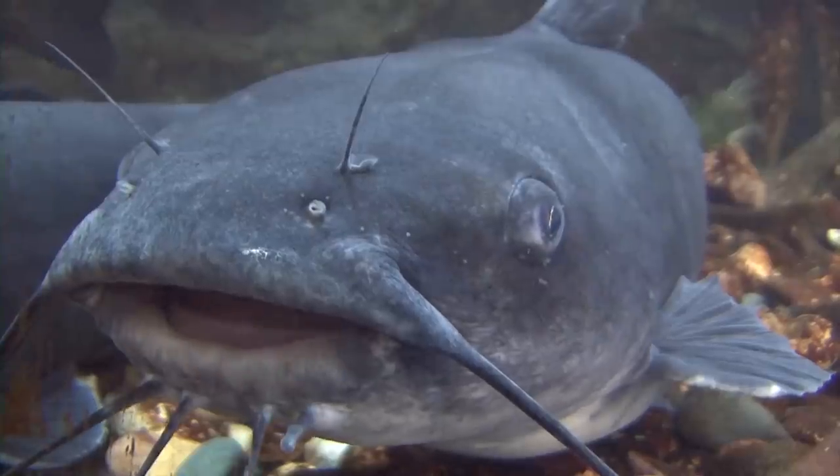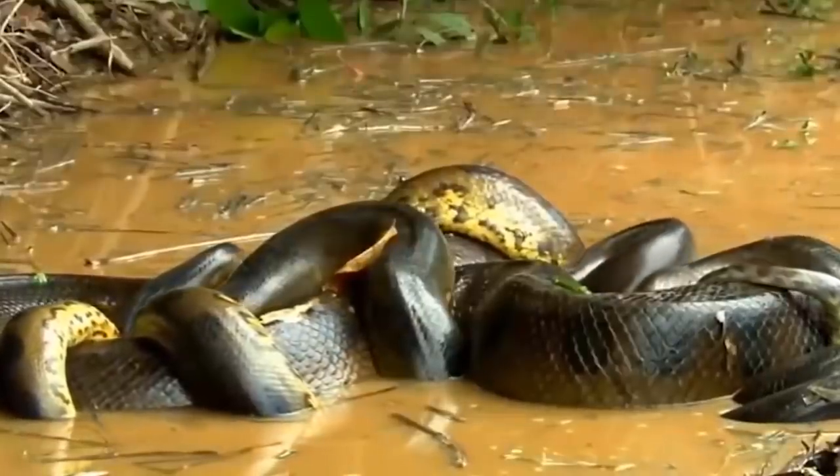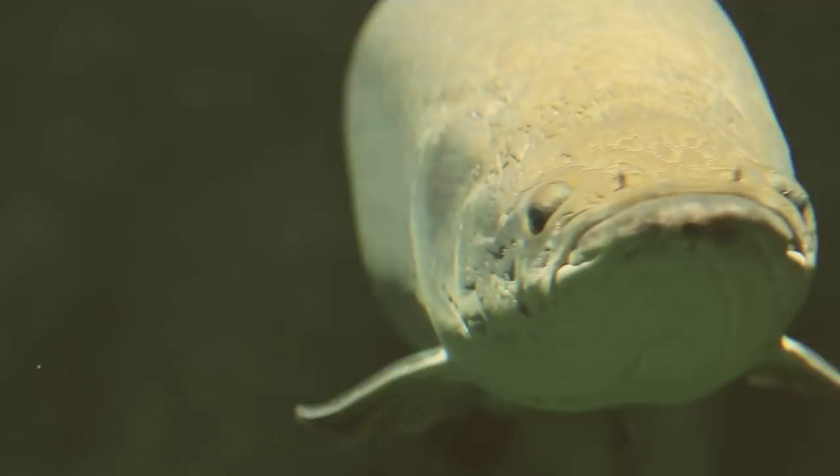Hi it's Katrina! From the enormous fish that swallows people whole to the biggest snake ever discovered, here are 10 Terrifying Monsters of the Amazon River!